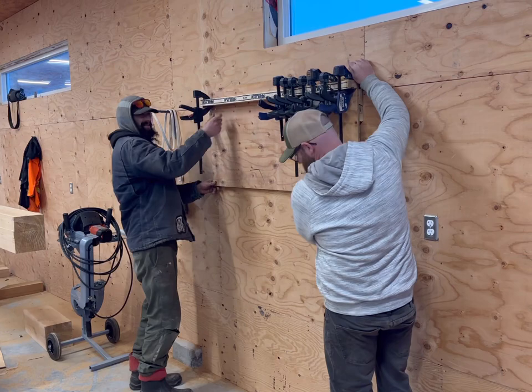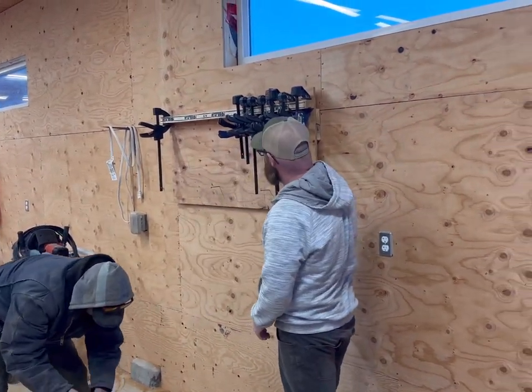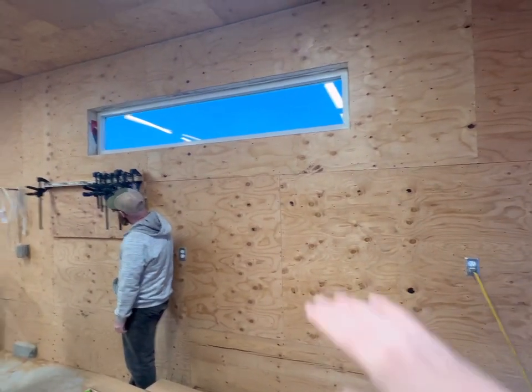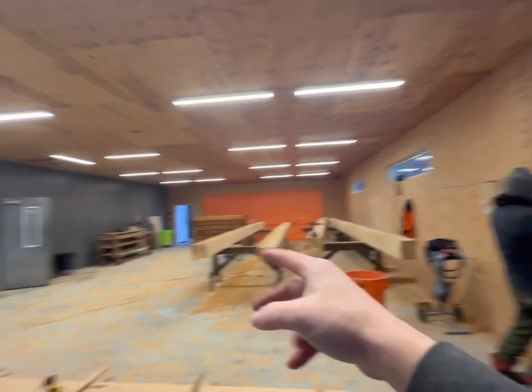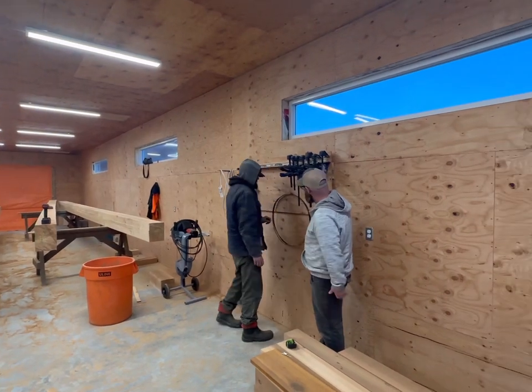We've designed a French cleat system for hanging clamps and saw blades. This is just a prototype — we'll see how it works for height and location. We're thinking about putting cleats all the way across all the walls and having really flexible storage solutions for tools.